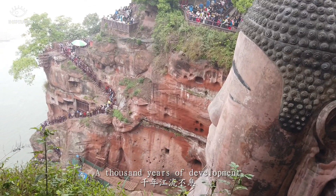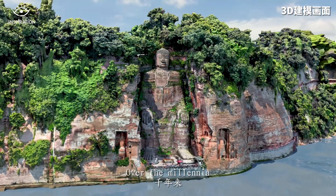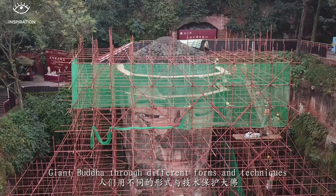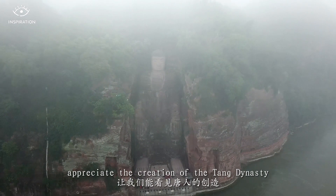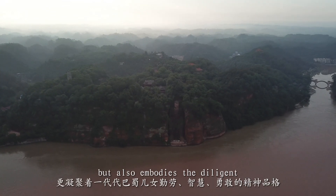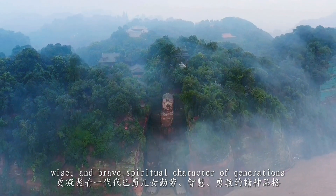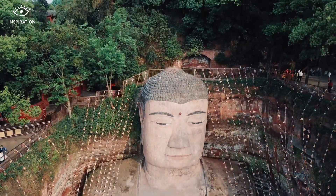A thousand years of development, a thousand years of changes. Over the millennia, people have protected this Giant Buddha through different forms and techniques, allowing us to appreciate this creation of the Tang Dynasty. The Grand Giant Buddha not only reflects the faith, hope, history and culture, but also embodies the diligent, wise and brave spiritual character of generations of the Bashu people.